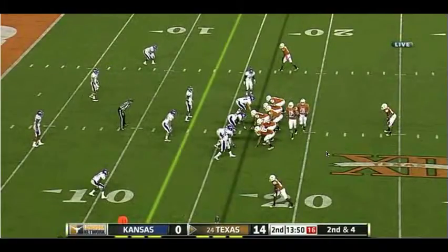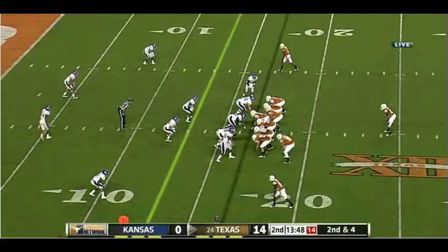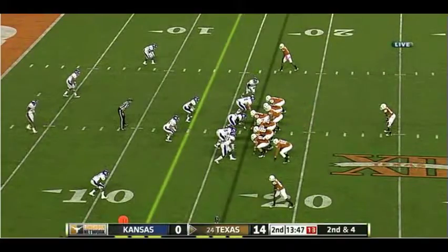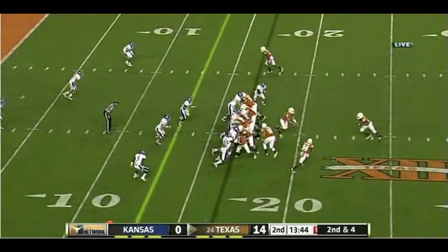A couple plays later, we come back with this jet action again, and this worked well for us all game long, again using this inside-out pressure, or actually the end-around action.